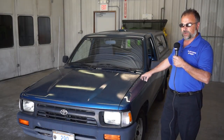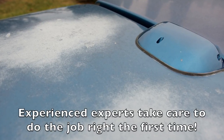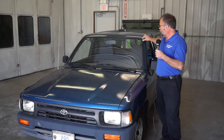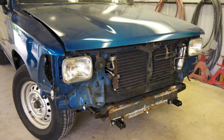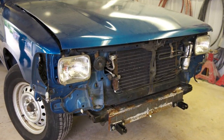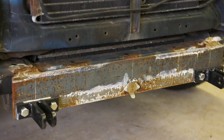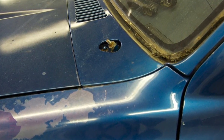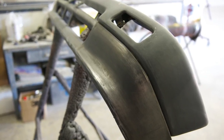The fender is obviously delaminating, as well as the hood and the roof. For quality, we detrim a lot of things on this vehicle — the moldings, windshield wipers, grill, bumper, and certain items — as part of a quality process to ensure there is no paint peeling from our paint in the future. We do this for a quality purpose, and through this we'll be walking you through the repair process.